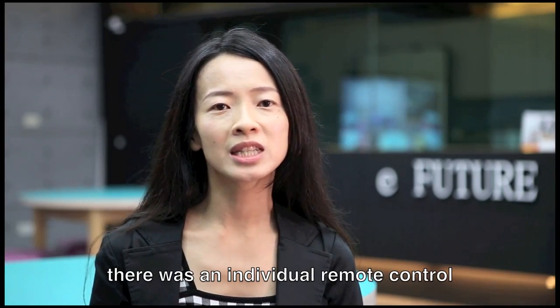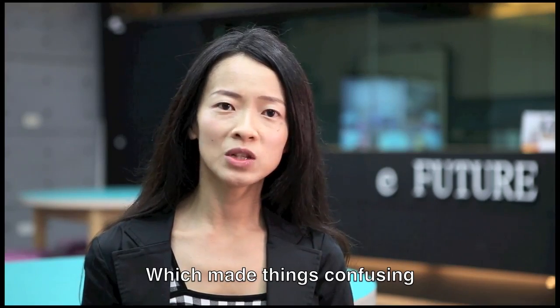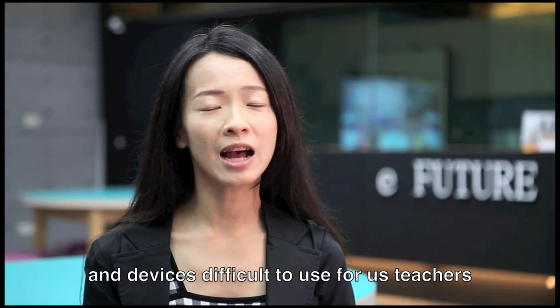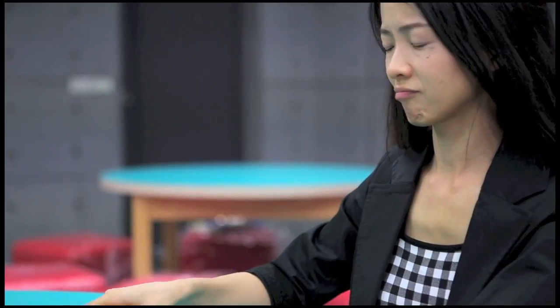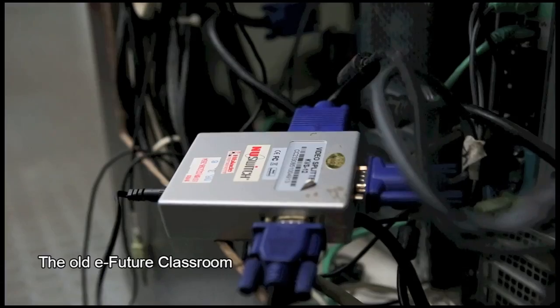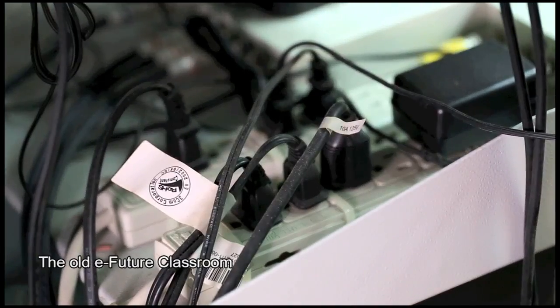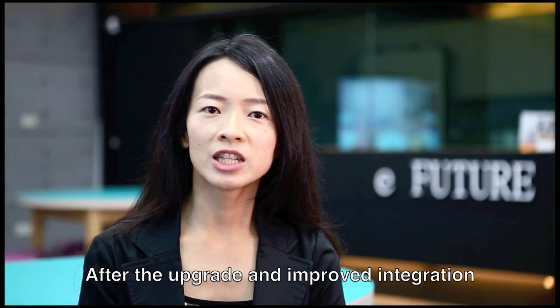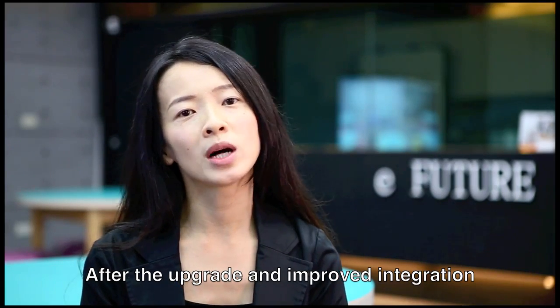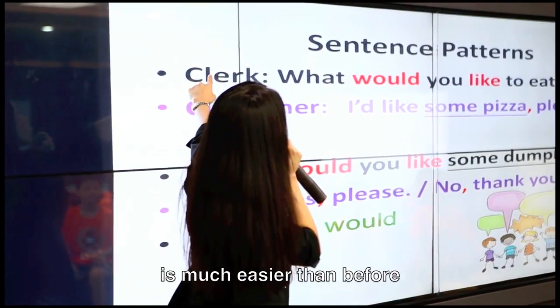In the past, there was an individual remote control for each device in the classroom, which made things confusing and devices difficult to use for teachers. But now, after the upgrade and improved integration, using the eFuture Classroom is much easier than before.